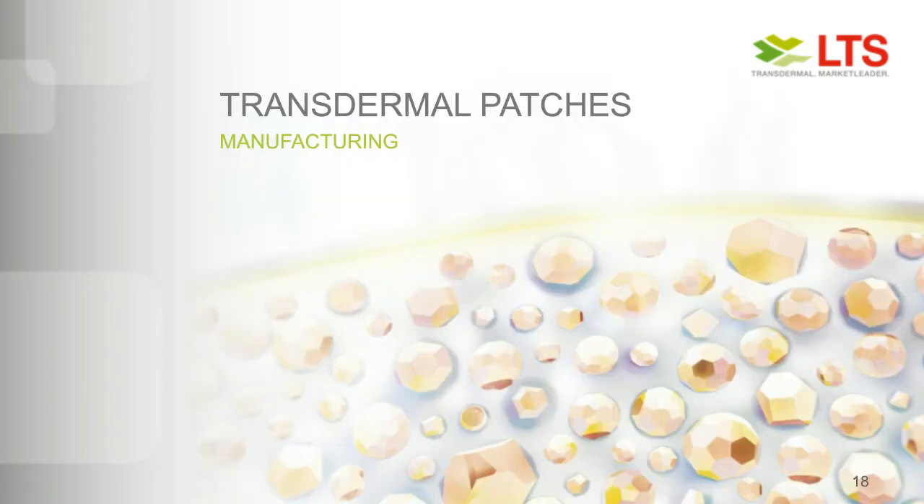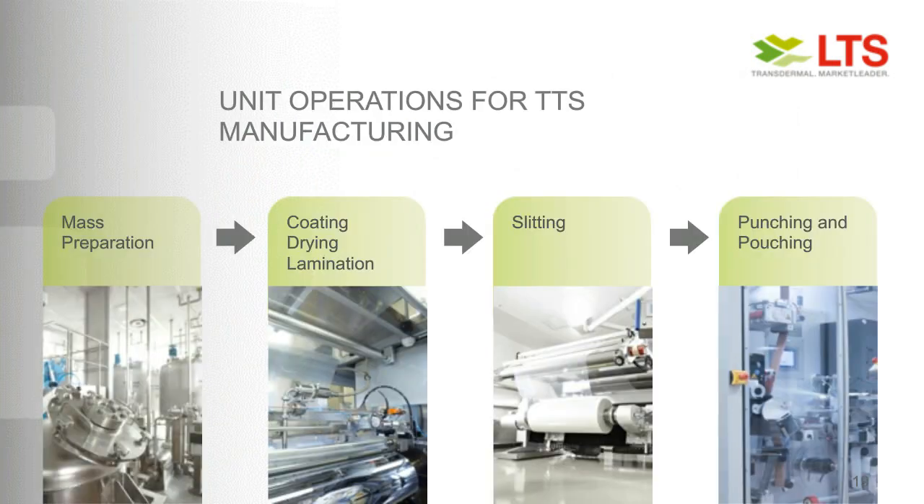Now let's go to the manufacturing of transdermal patches, which is pretty unique compared to other dosage forms like tablets. We usually differentiate between four different unit operations for transdermal patch manufacturing: it starts with mass preparation, then coating, drying, and lamination; the next part is slitting; and at the end, punching and pouching.